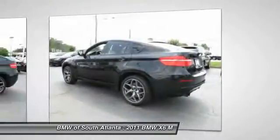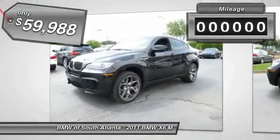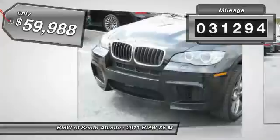Dynamic driving features, athletic design, and premium quality of a typical BMW M car. This vehicle has less than 35,000 miles.